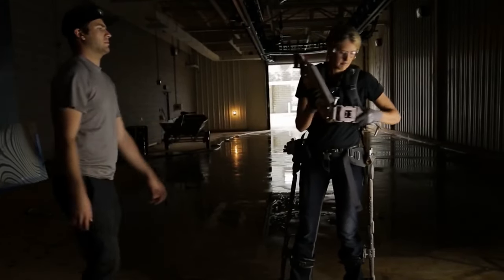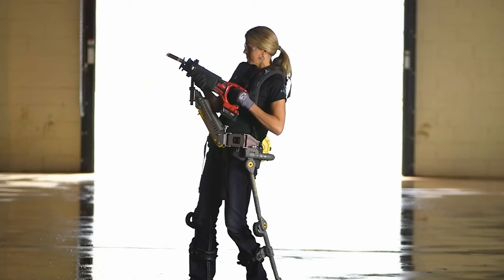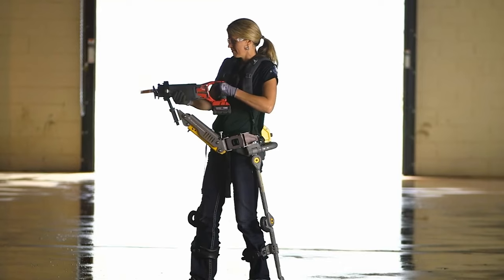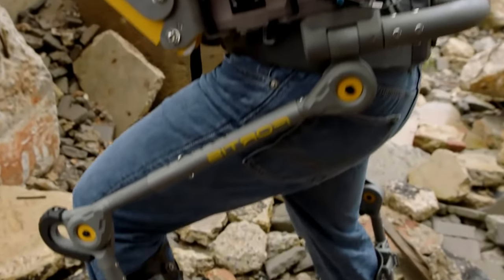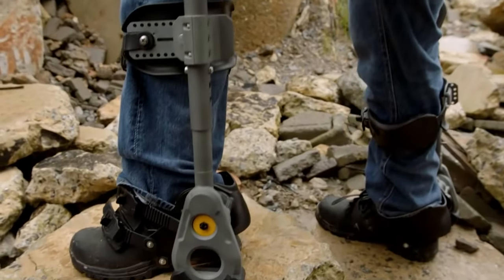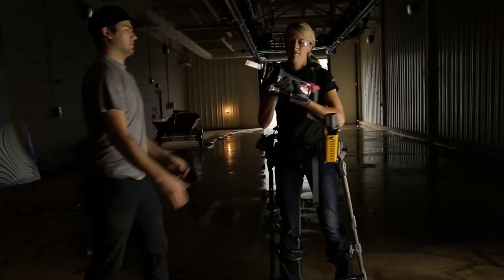While the Fortis exoskeleton, priced at approximately $30,000, might be an investment, it aims to enhance worker safety and productivity by reducing fatigue, particularly in physically demanding tasks. It's a potential game-changer in various industries, and as technology evolves, we can anticipate potential cost reductions with mass production.